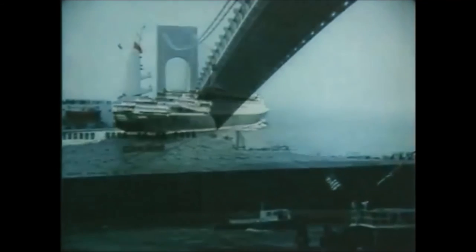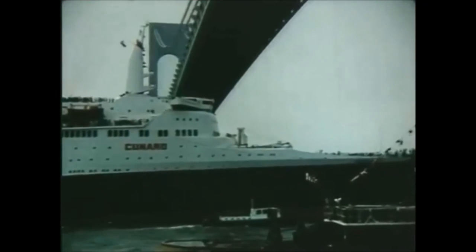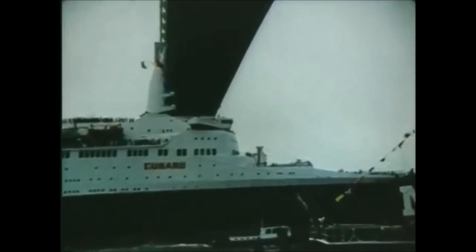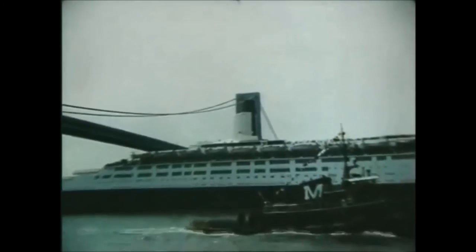A few days later, on the 7th of May, the QE2 made her inaugural arrival in New York. She was enthusiastically welcomed by the city, and Mayor John Lindsay declared it Queen Elizabeth II Day.